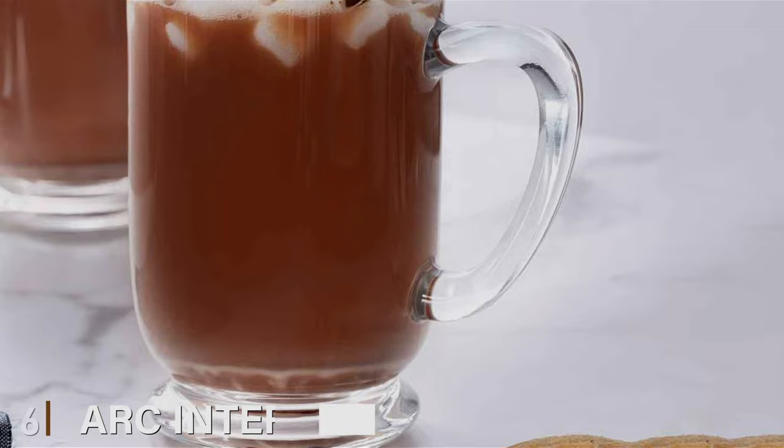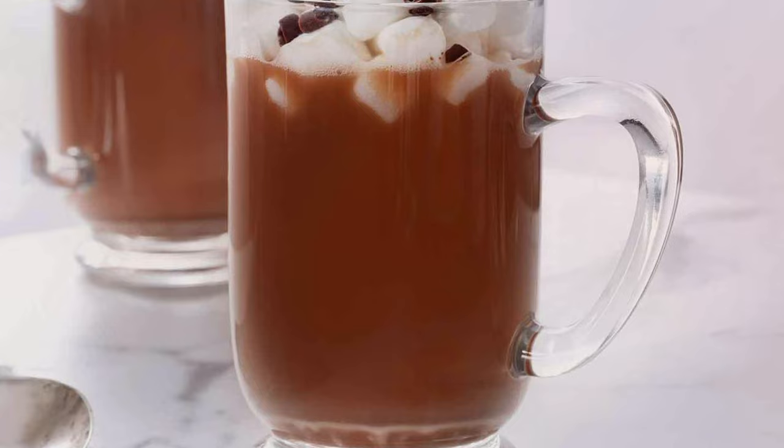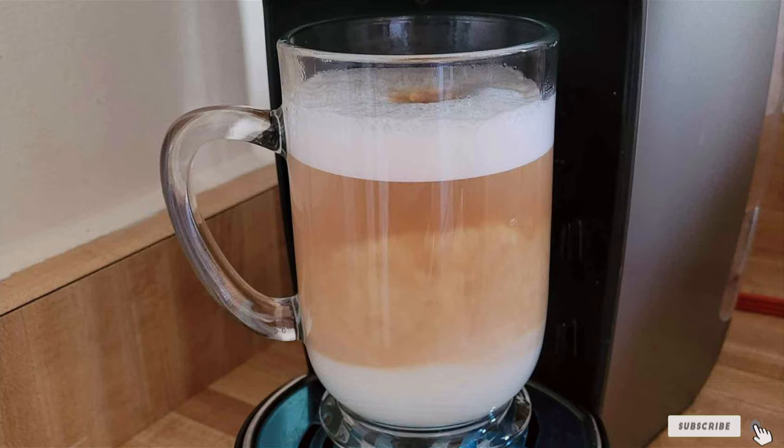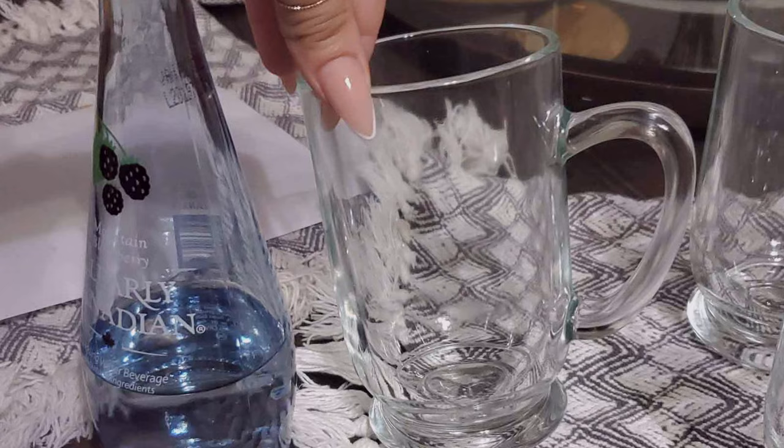Diving right into our list at number 6, we have the Arc International Luminac Bolero Mug. This isn't your typical coffee mug — it promises to enhance your coffee drinking experience. The Luminac Bolero stands out with its elegant design, featuring a classic clear glass look that allows you to admire the rich color of your coffee. The simplicity of its design is its charm, effortlessly fitting into any kitchen decor.